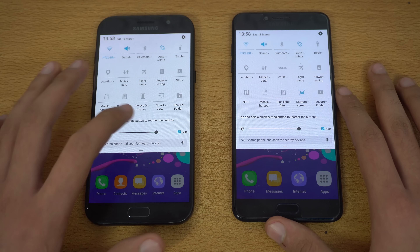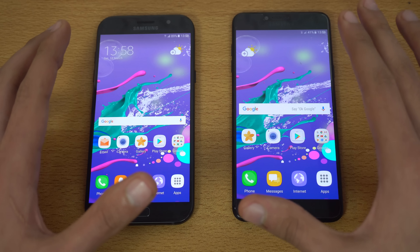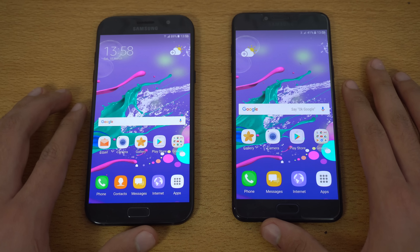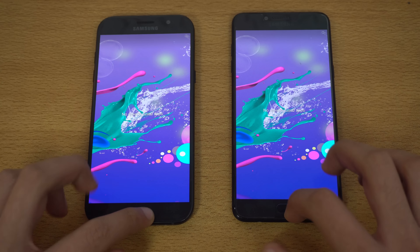Both devices are on the same Wi-Fi network and running the Grace TouchWiz UI with a really bright display. Both have the same wallpaper and very similar Super AMOLED displays — no different panels used. Everything is closed in the background to start fresh.